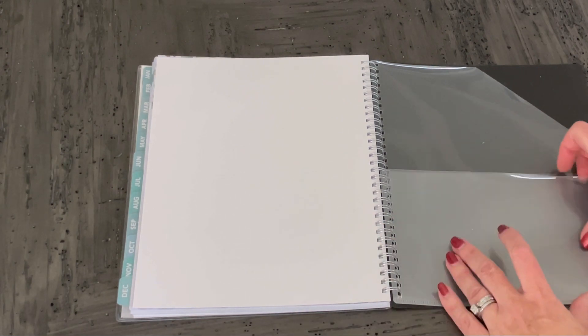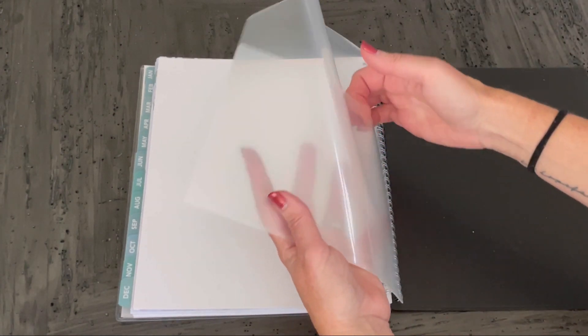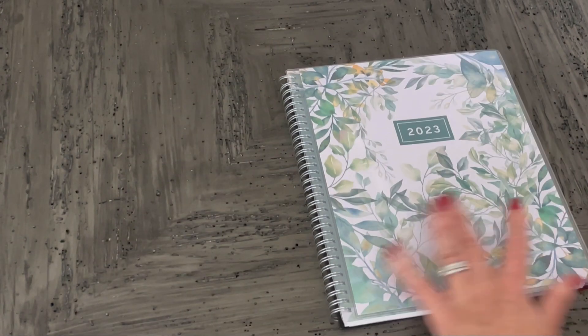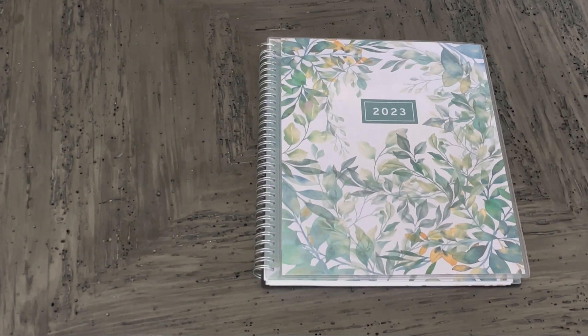This book is so durable and amazing. I absolutely love it. Ink does not bleed through. They have an extra cover in the back of the book too. This is one of the best planners that I've ever bought. I love it.